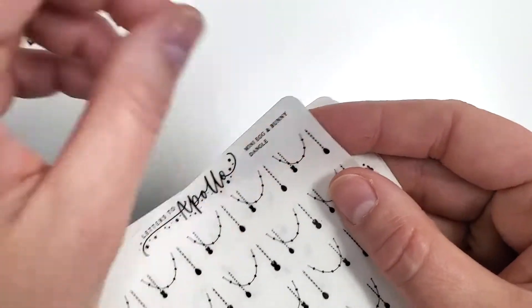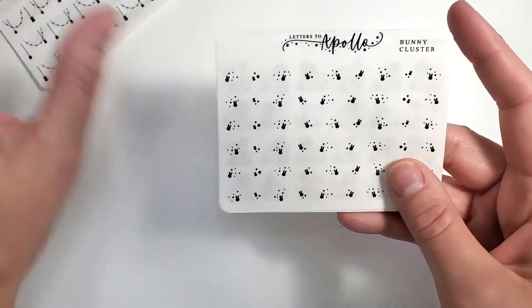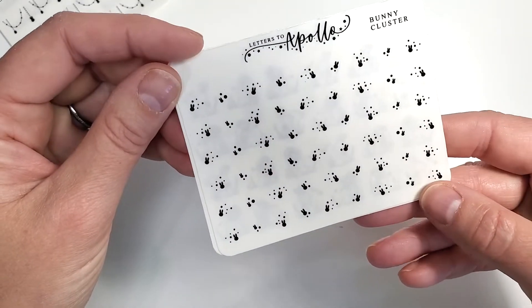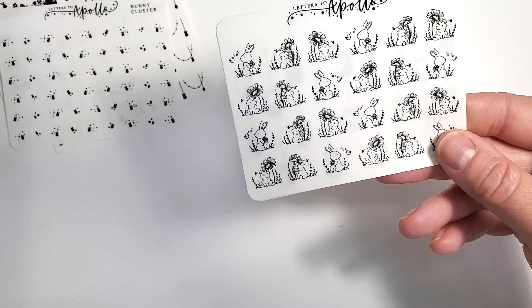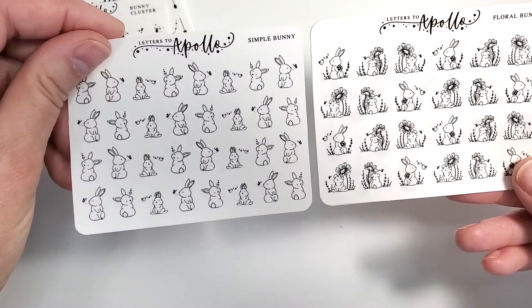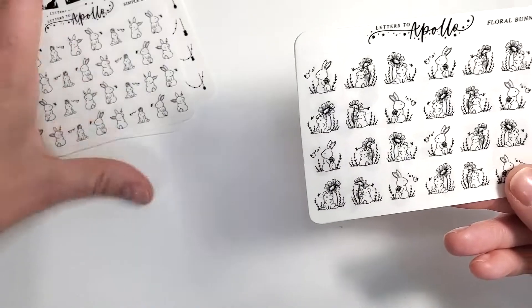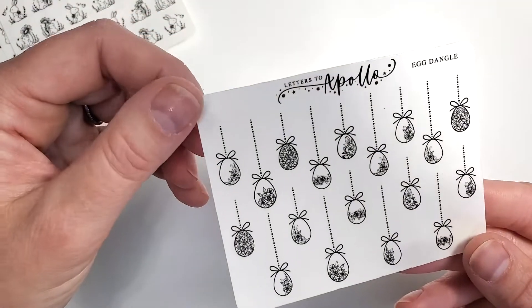The mini egg and bunny dangle will be so cute — they're connected but you could easily cut them apart. These are on transparent. Then the little bunny clusters and the floral bunny — the same bunnies but with floral. And the egg dangles — those are going to be gorgeous once I foil them. That's it for that order. I have more bunny stuff coming but I don't have an Easter kit!